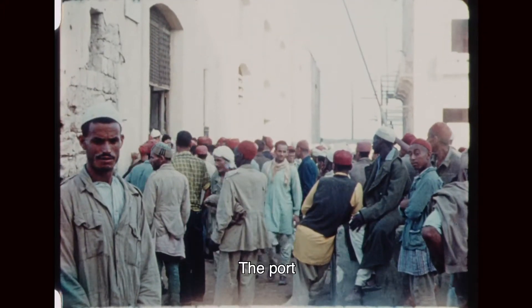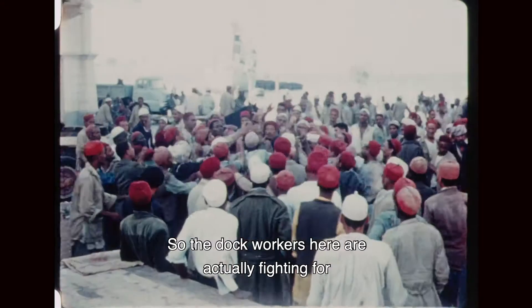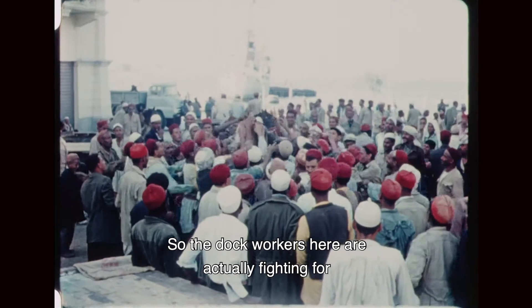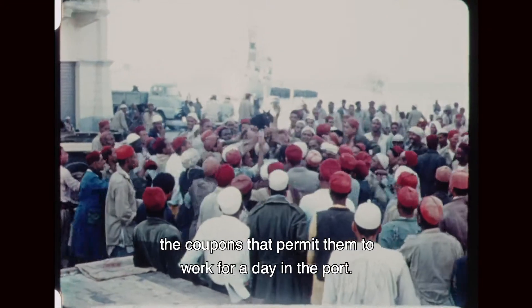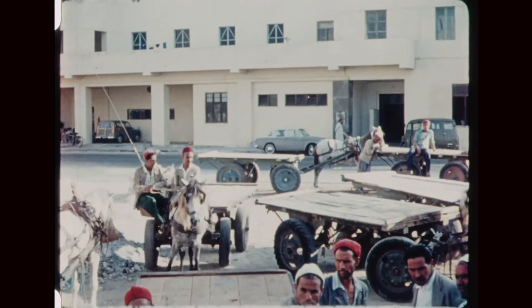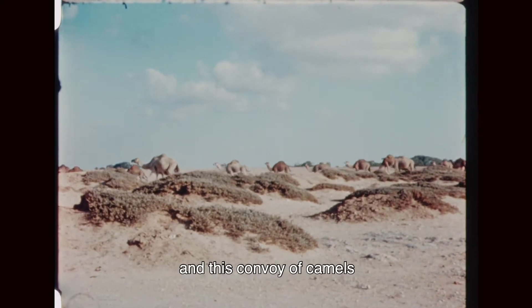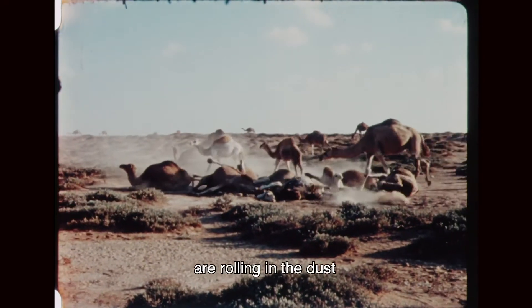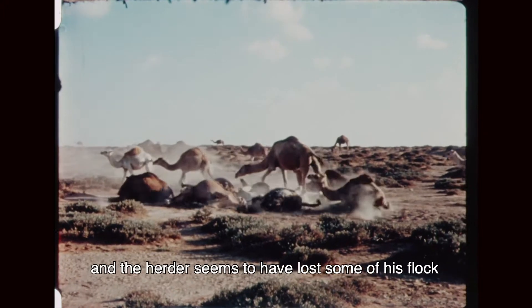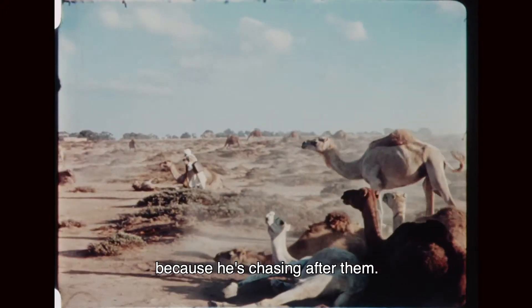The port had only quite sporadic cargo work to do, so the dock workers here are actually fighting for the coupons that permit them to work for a day in the port. As we drove east, we passed camel herders, and this convoy of camels are rolling in the dust — the herder seems to have lost some of his flock because he's chasing after them.